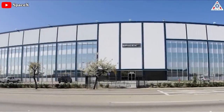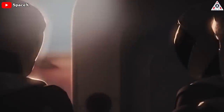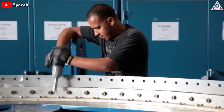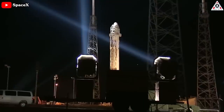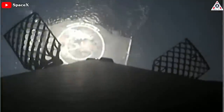When considering modern spaceflight technology, one might immediately consider SpaceX, the rocket ship company founded by Elon Musk. Initially created in 2002 with the express intent to colonize Mars, SpaceX — also known as Space Exploration Technologies Corp. — has become one of the leading manufacturers of aerospace vehicles and parts, making considerable advancements in rocket engines and reusable components.